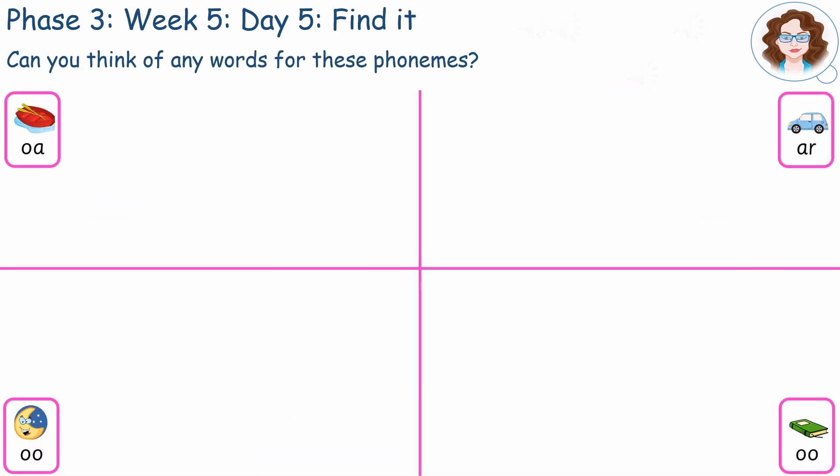Can you think of a word for each of these phonemes? Pause here. I've managed to write two words for each phoneme. See if your words match mine or are different.